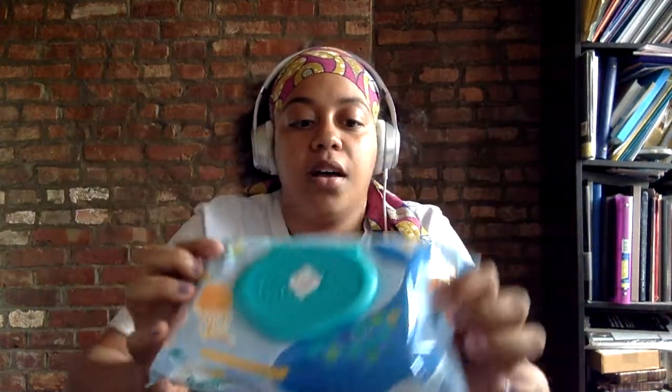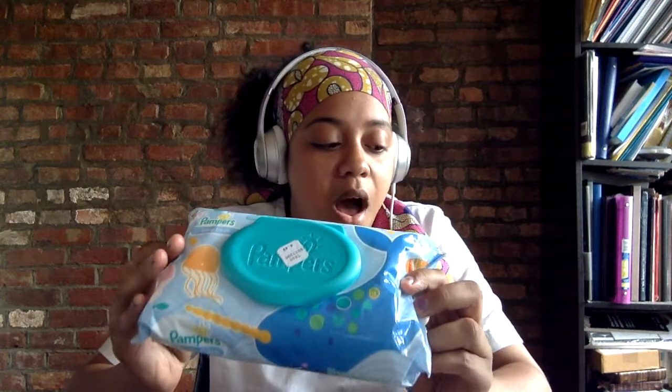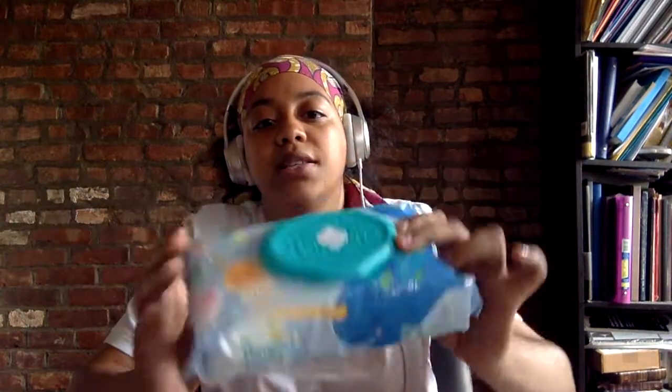The first thing I want to talk about is the Pampers wipes — the 64-count baby fresh or the sensitive — on sale for $2.99. There is a 25-cent off printable coupon from coupons.com, so it drops the price to $2.74. If you need some wipes, go pick them up — really quick, really easy, good price.